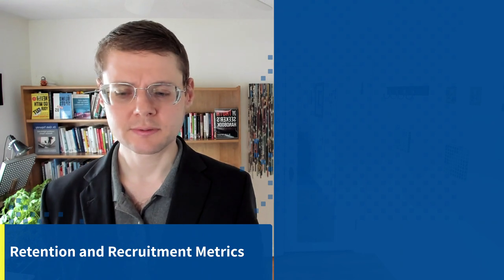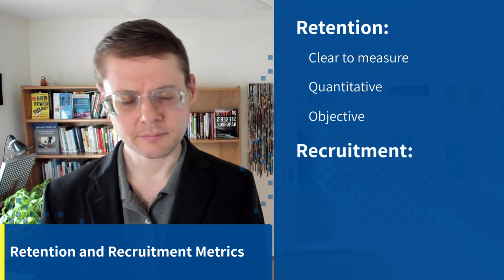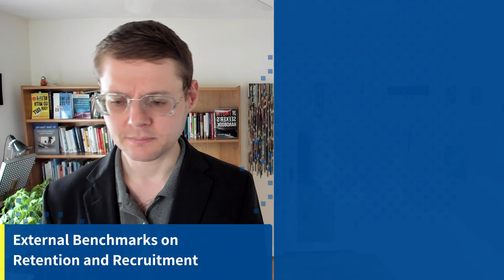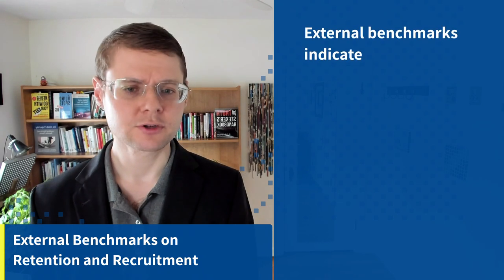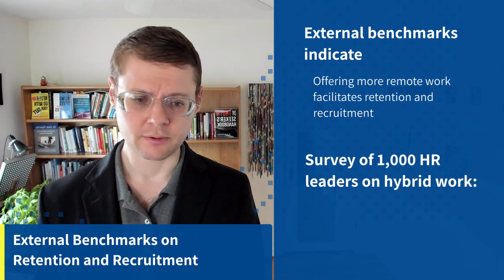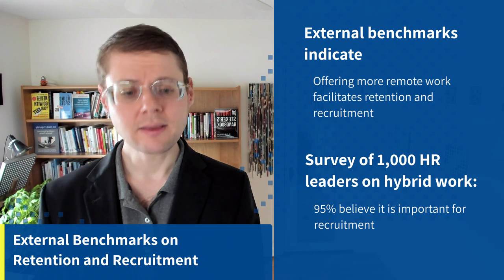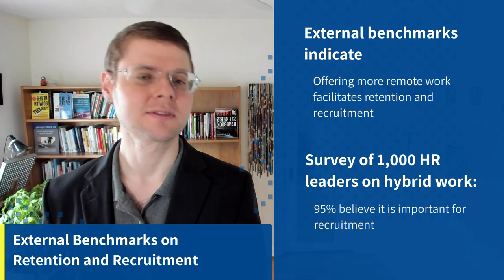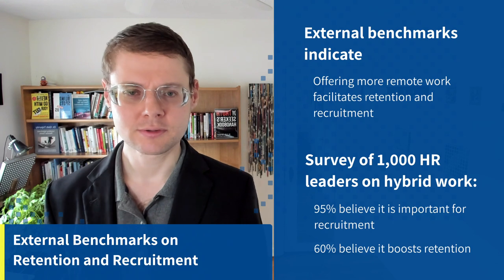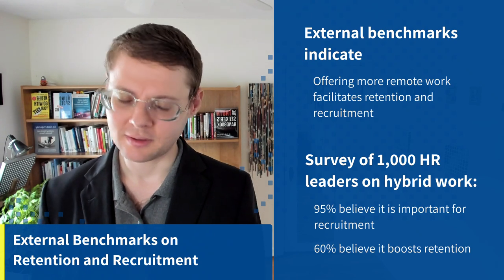Let's talk about some actual metrics. Retention and recruitment — retention is pretty clear to measure; it's quantitative and objective. Recruitment is a softer, more qualitative metric but you can measure it. External benchmarks clearly show that offering more remote work facilitates retention and recruitment. A survey of 1,000 HR leaders on hybrid work showed that 95% believe it's important for recruitment, and 60% believe it boosts retention.